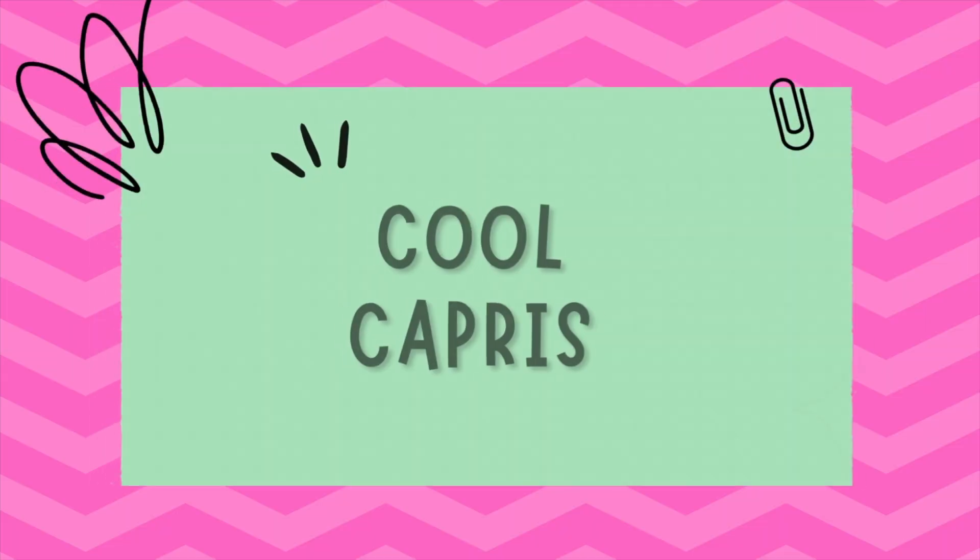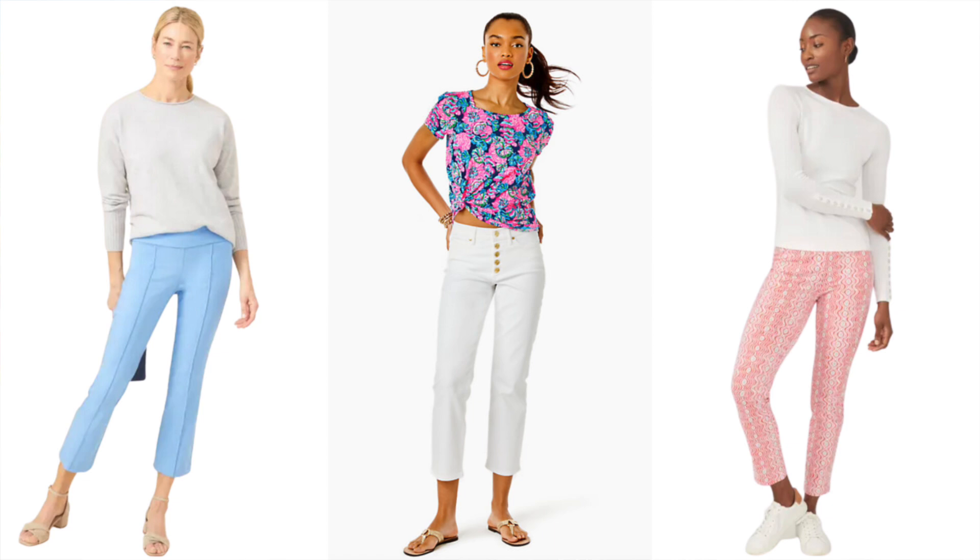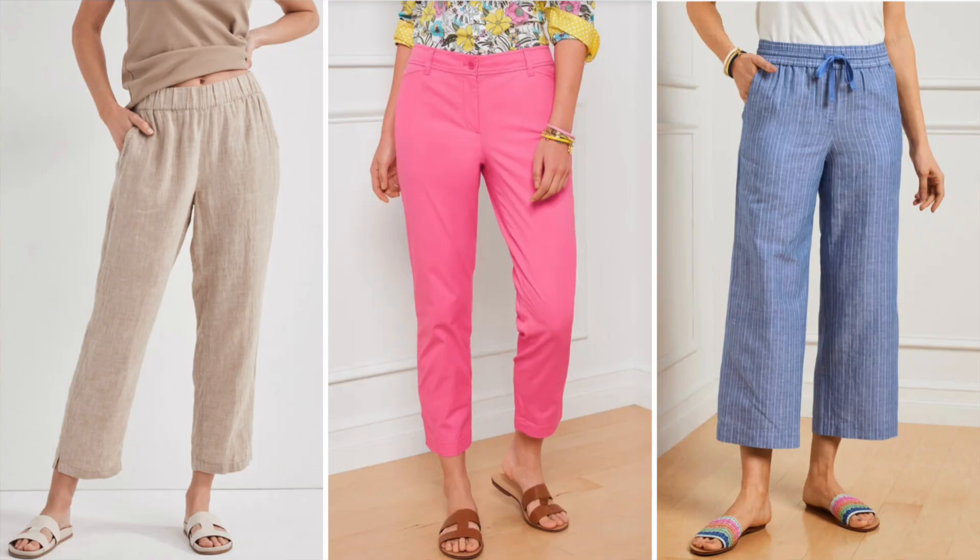Tip number three is cool capris. Capris or cropped pants can be a great option if you're comfortable showing a little bit of ankle. They're ideal for creating a stylish yet comfortable look. Pair them with a beautiful tunic or crisp white blouse and add some chic sandals for a classic summer look.